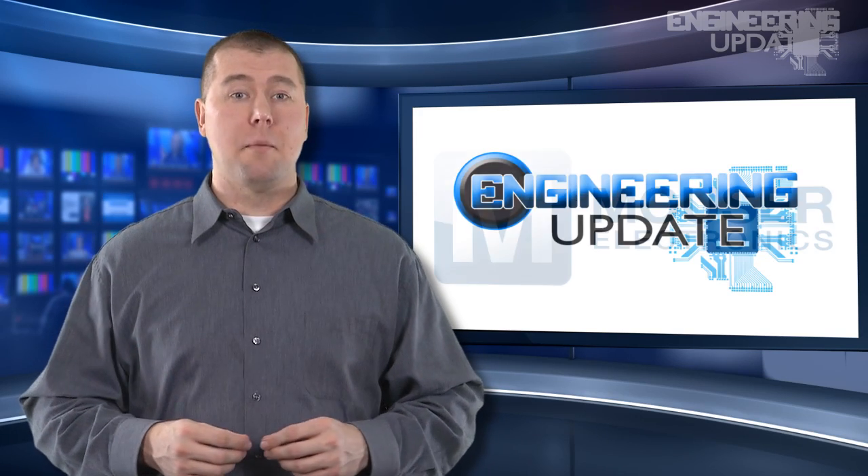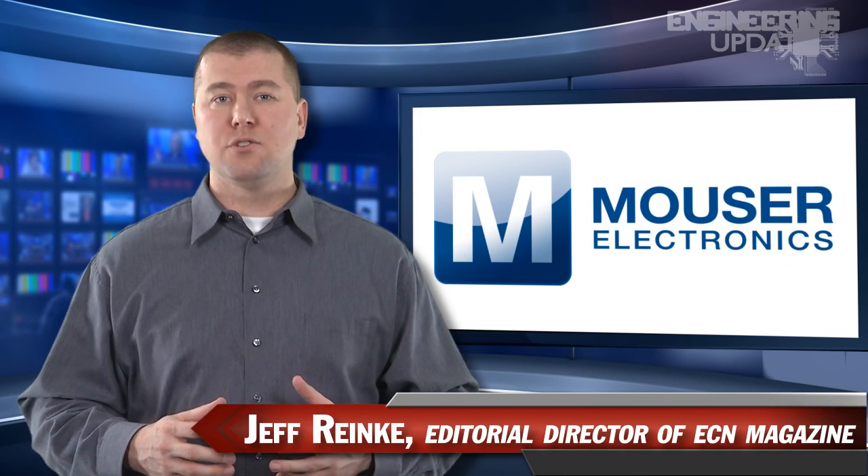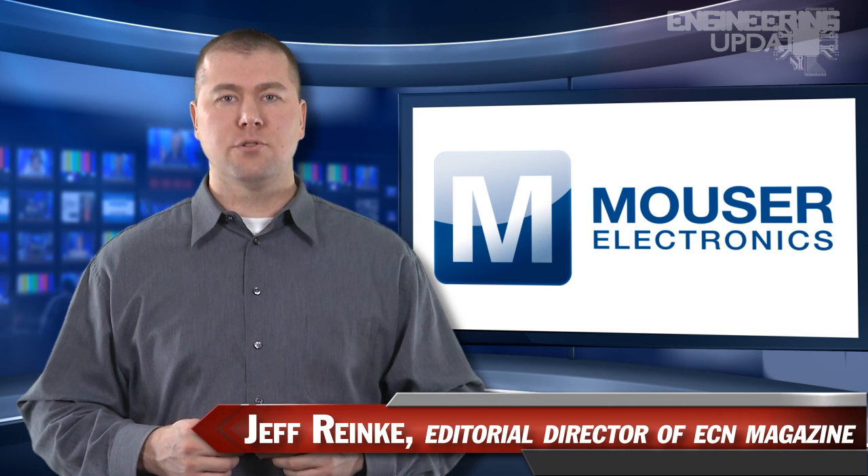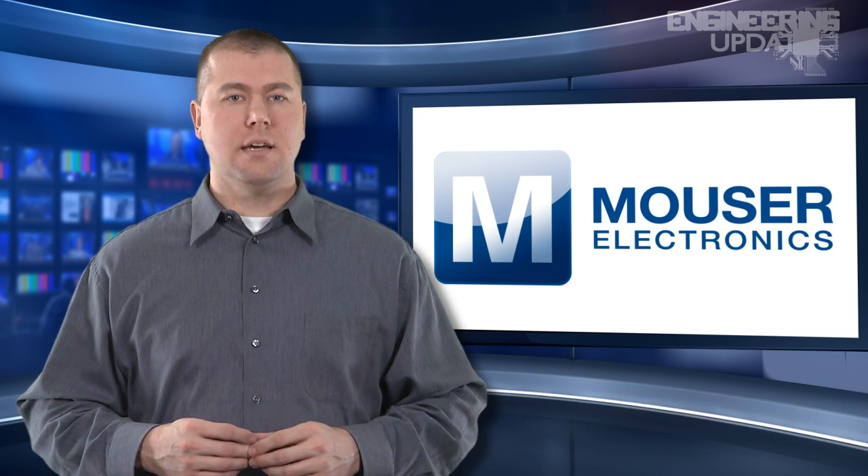Welcome to Engineering Update, brought to you by Mauser Electronics, the electronic component distributor with the widest selection of the newest products. I'm Jeff Ranke, Editorial Director of ECN, and in this week's headlines: